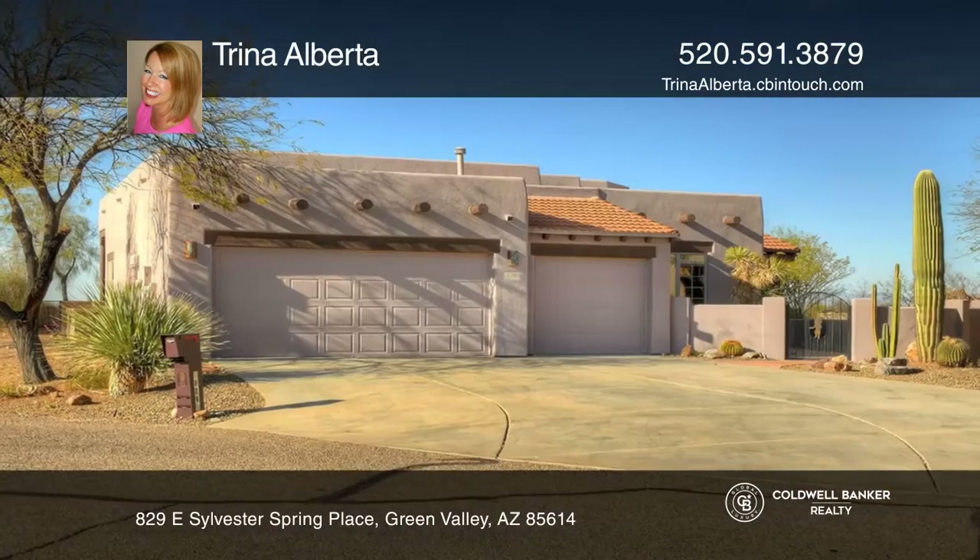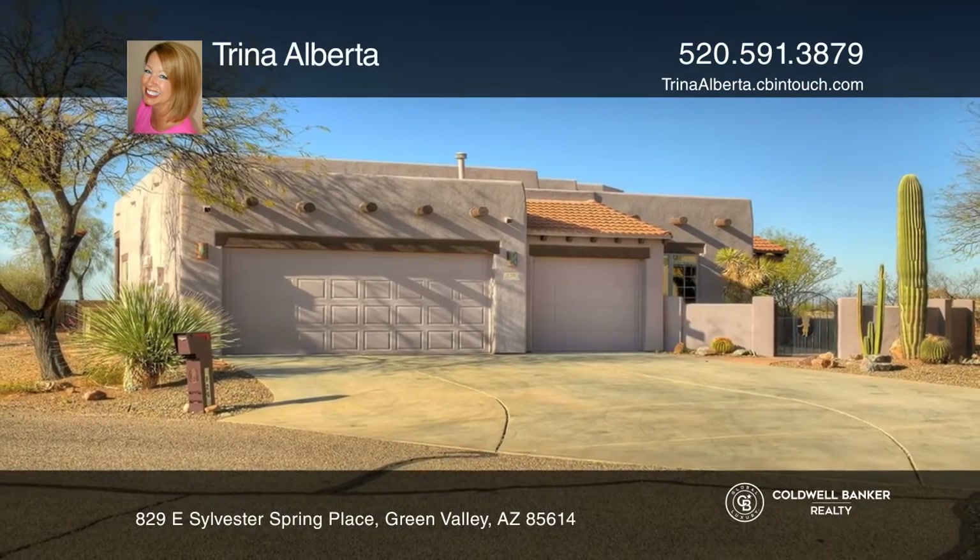Ready to take the next step in obtaining your future home? Contact Trina Alberta to find out how.